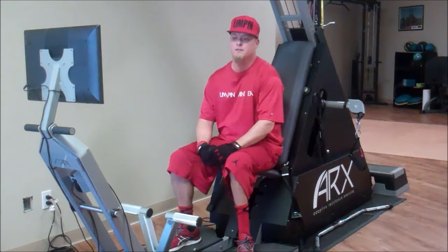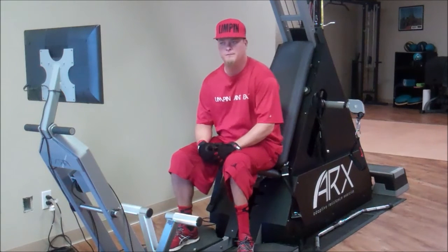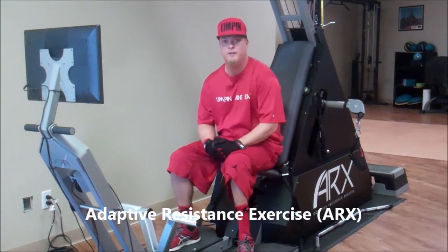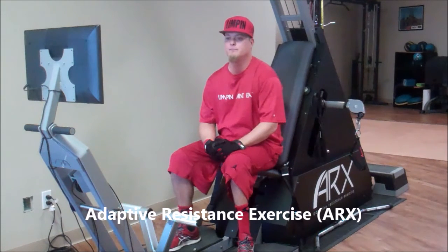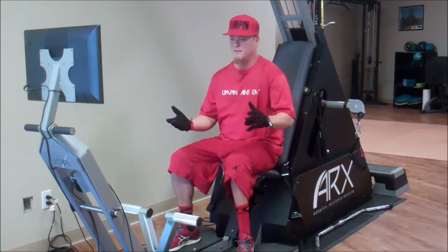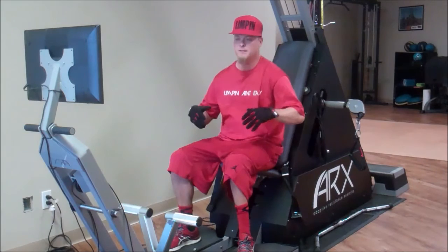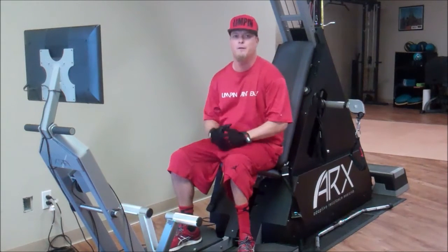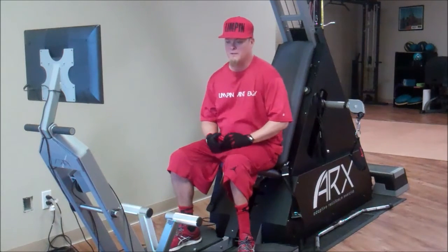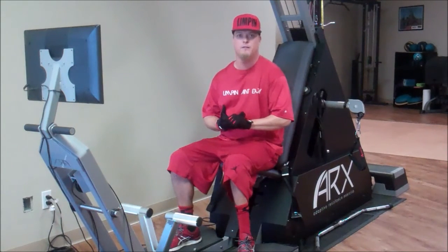I'd like to talk to you guys a little bit today about the ARX machine. I was using just this machine for my training the last three months or so before leading up to the trials. Basically, it's a ten-minute workout that works my full body and concentrates mainly on my strength.